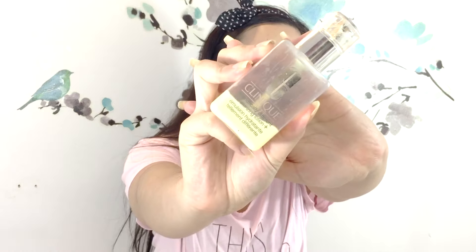My favorite moisturizer at the moment is Clinique for combination skin, and they have different types of moisturizers for different skin types too. I use Mayfair Sea Body Cream and Sealy Jasmine all over my body. I like how this practically melts onto your skin and doesn't feel greasy. I put chapstick on my lips, and I use Evening Primrose Oil tablets to balance out my hormones for my hormonal acne.